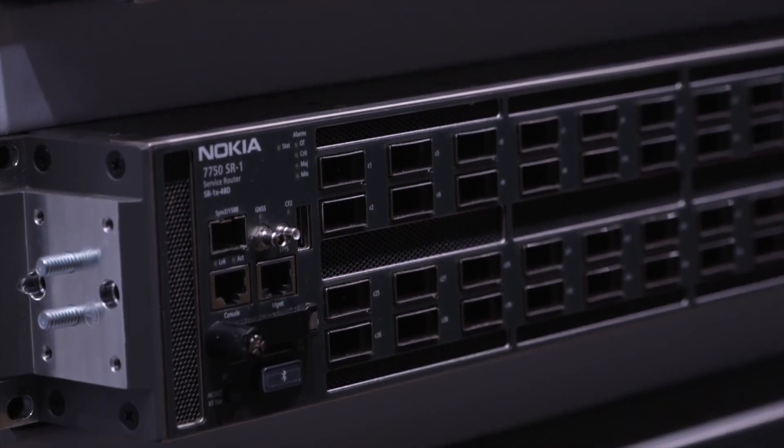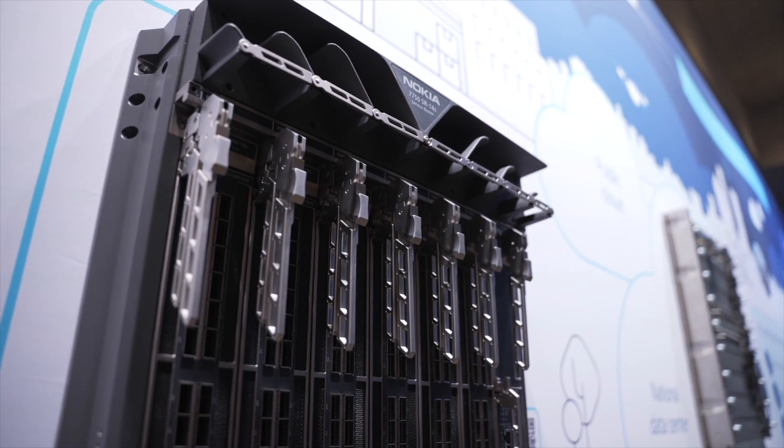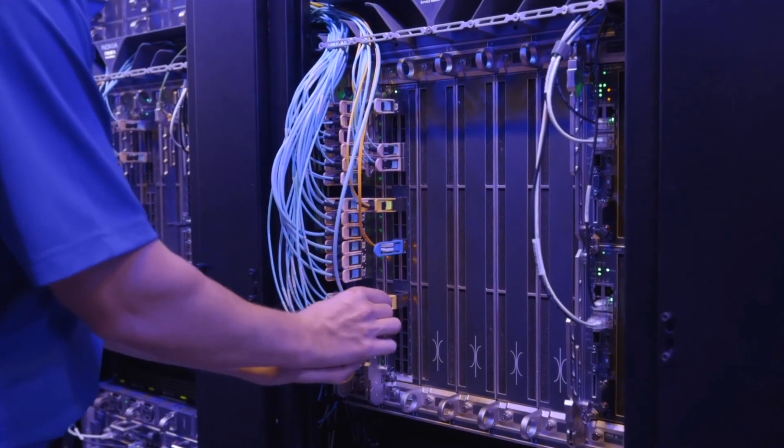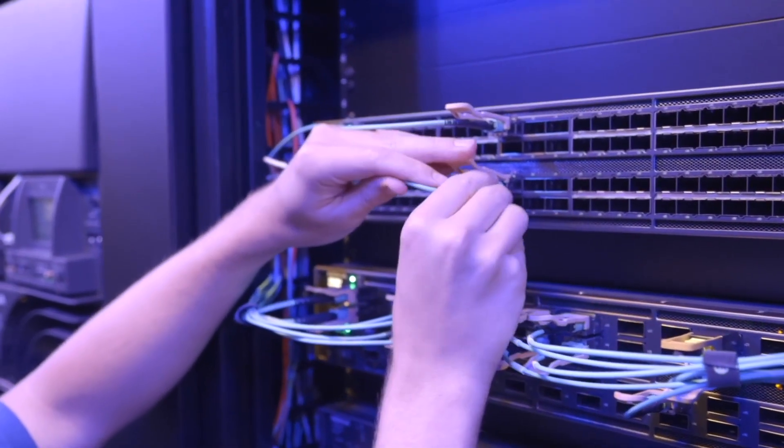Whatever the driver may be, we've got options to start customers today on 100 gig or 400 gig and then move gracefully to 800 gig without subsequent hardware upgrades. To move to 800 gig, it does not require any additional line card upgrades, fabric upgrades, power upgrades, or fan upgrades.